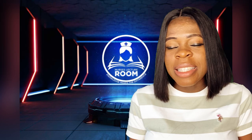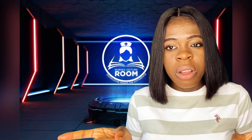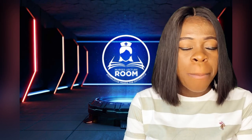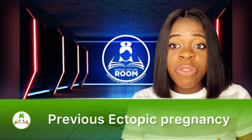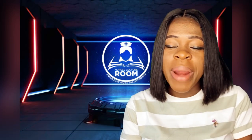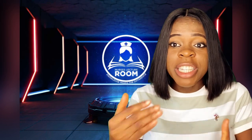So as a young lady who wants to give birth in the future, it's better for you to avoid scenarios of STDs by using a condom — we have both the male and the female condom — and always try as much as possible to have protected sex. The other cause of ectopic pregnancy is previous ectopic pregnancy. If you have a history of ectopic pregnancy, there's a possibility that you might have it again.